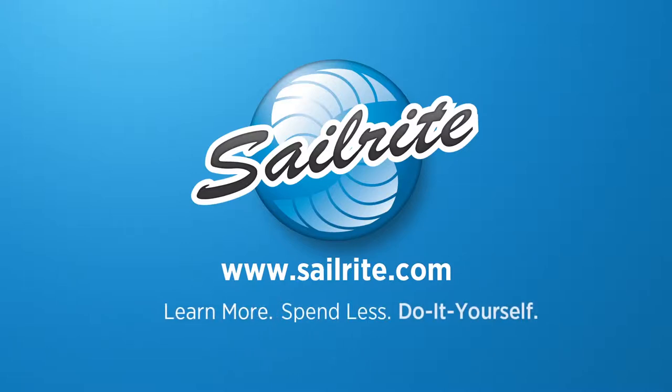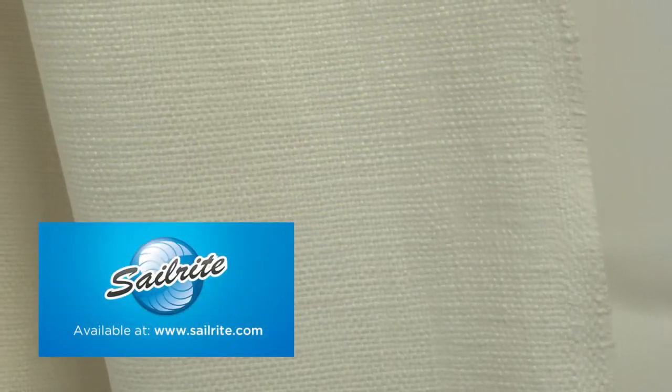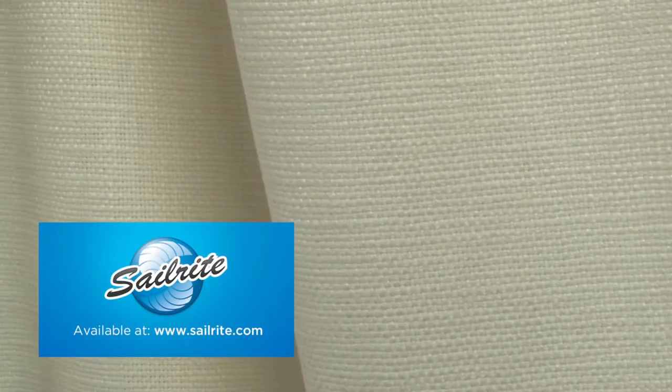This video is brought to you by Sailrite. P. Kaufman's Slubby Basket Ivory Fabric is a solid cotton basket weave with the soft look of linen. This 100% cotton fabric features a luxurious soft hand and comes in a variety of colors.